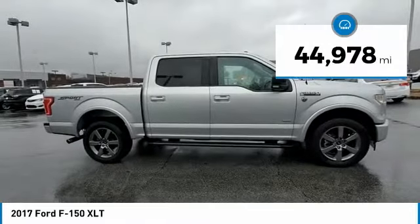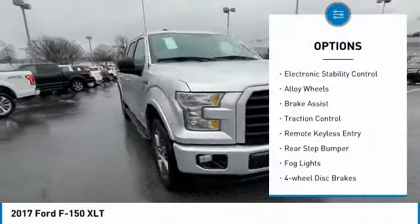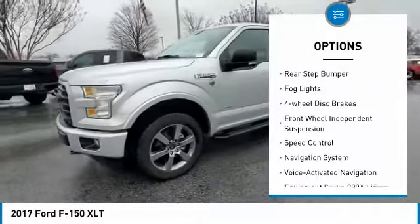This vehicle has less than 45,000 miles. Here are some of this vehicle's great options: electronic stability control, alloy wheels, brake assist, traction control.